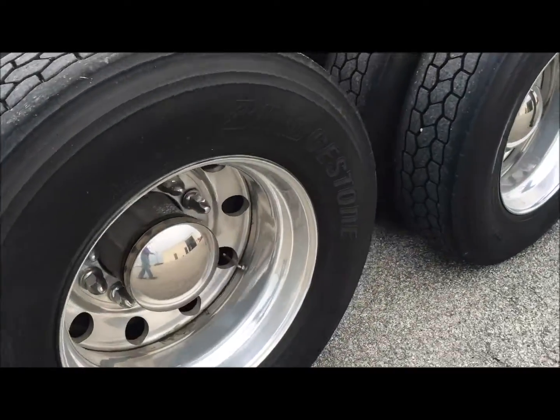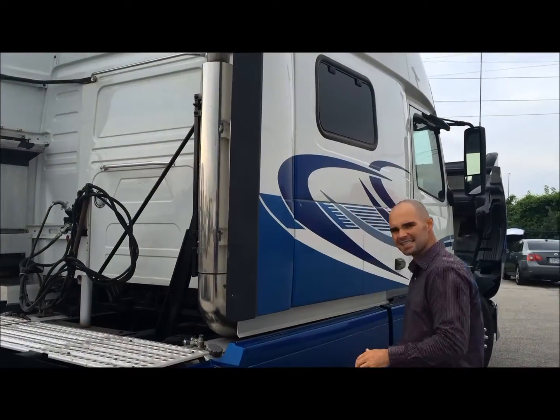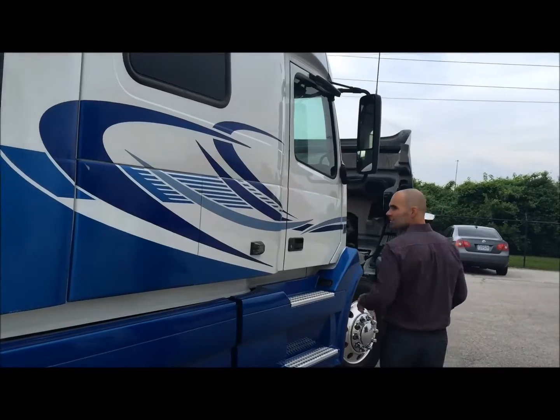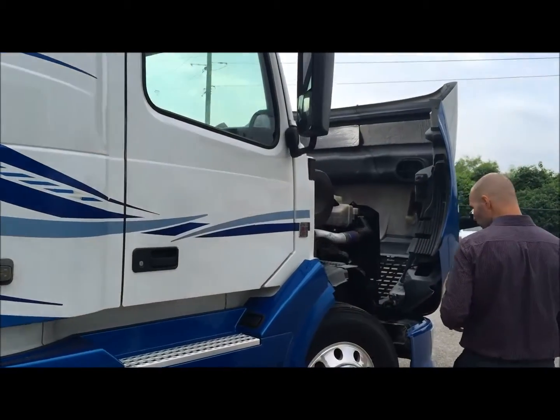Looking at the other side, it features a single vertical exhaust system. The truck actually has two 120-gallon tanks, giving you plenty of fuel capacity. Just look at this truck — this is what 77 inches of living space looks like on the outside. It's an enormous amount of room.